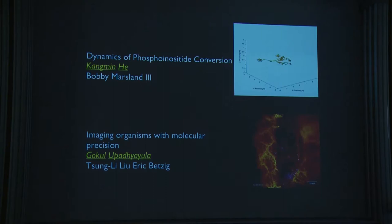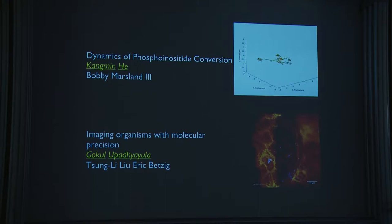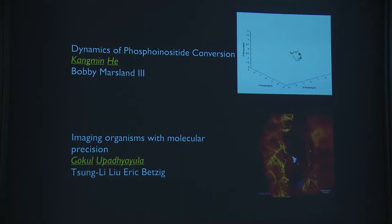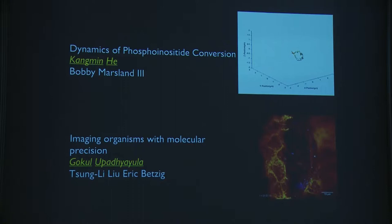The first story has to do with phosphoinositides — specialized lipids inside cells that carry charge and serve as platforms on which proteins dock to signal. The experiment was done by Kang Min, a postdoc, with theoretical help from Bobby Marsland. This concerns lipid conversions going on inside the cell. I've always been interested in how cells eat, and the route I like is clathrin-mediated endocytosis.